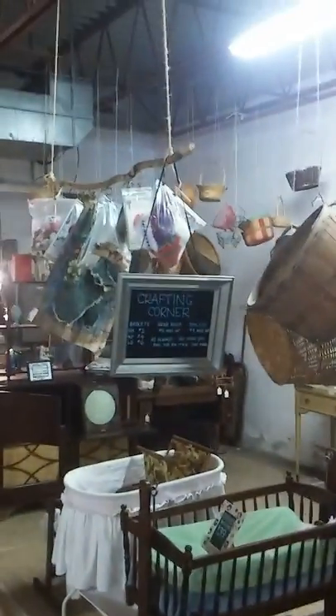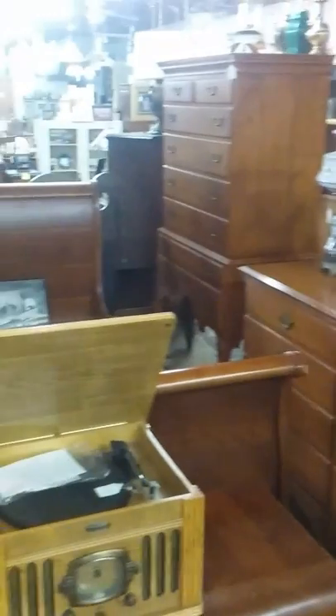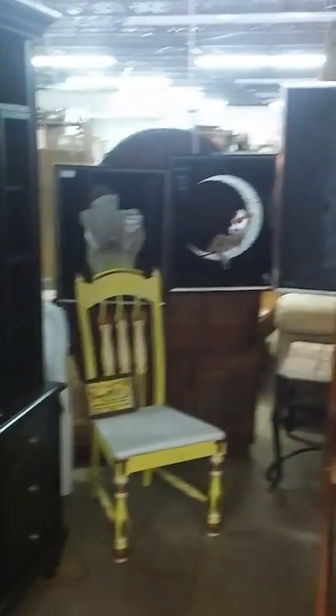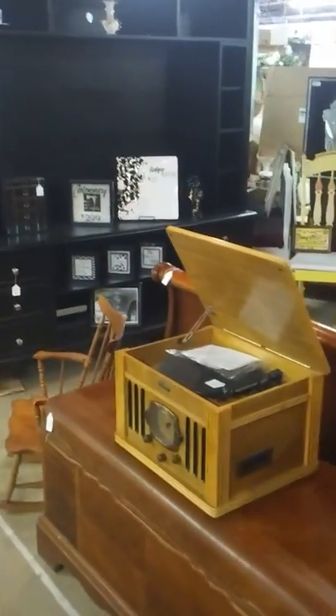This is our little crafting corner, where we have baskets and supplies for our project people — odds and ends, sewing machines, et cetera. This is a gorgeous queen-size sleigh bed in maple. We have some vintage record players and radios, like a Silvertone name brand for only $99, and it is working. If you're looking for a turntable, you can get a nice floor model here for under $200. This Philco is only $125.